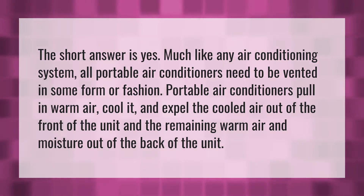The short answer is yes. Much like any air conditioning system, all portable air conditioners need to be vented in some form or fashion. Portable air conditioners pull in warm air, cool it, and expel the cooled air out of the front of the unit and the remaining warm air and moisture out of the back of the unit.